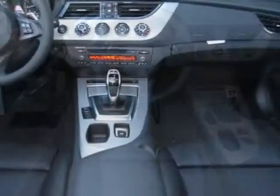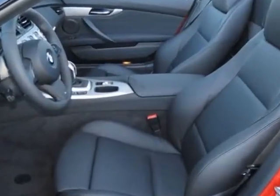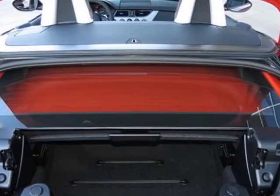This Z4 boasts a 2.0 liter engine and has an 8-speed Steptronic transmission. Additional options for this vehicle include the 8-speed sport automatic transmission.